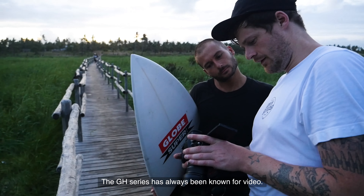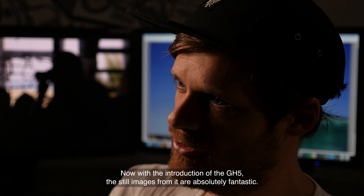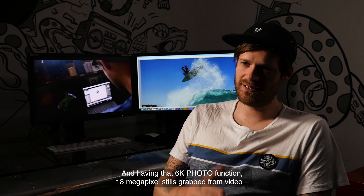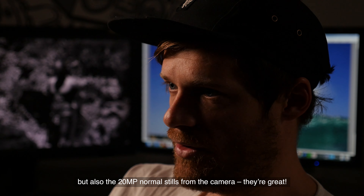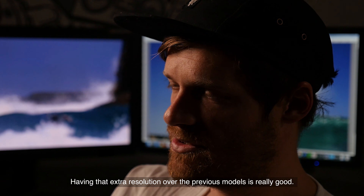The GH series has always been known for video, but now with the introduction of the GH5, the still images from it are absolutely fantastic. Having the 6K photo function — 18 megapixel stills grabbed from video — as well as the 20 megapixel normal stills from the camera, they're great. Having that extra resolution over the previous models is really good.